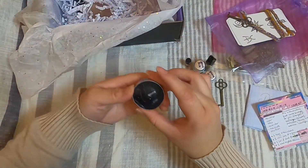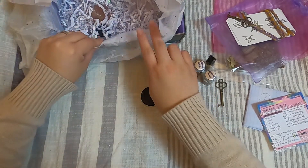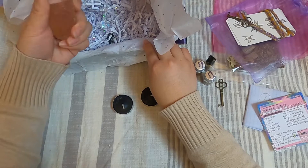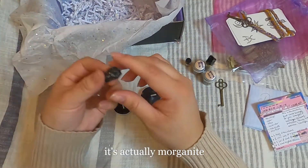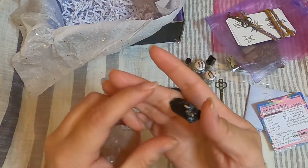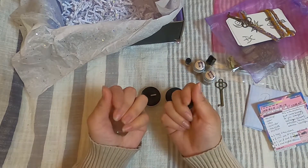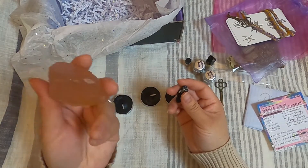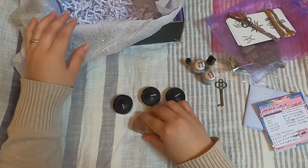There are also black tea light candles, which I love, and another candle. There's also a really beautiful piece of what looks to me like rose quartz — very clear — and a small piece of black tourmaline. I really love this rose quartz; I'll look through the note to confirm what it is.